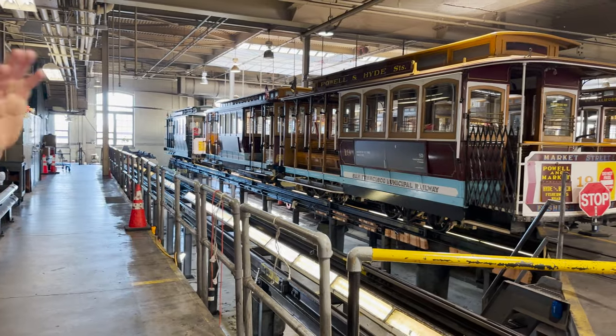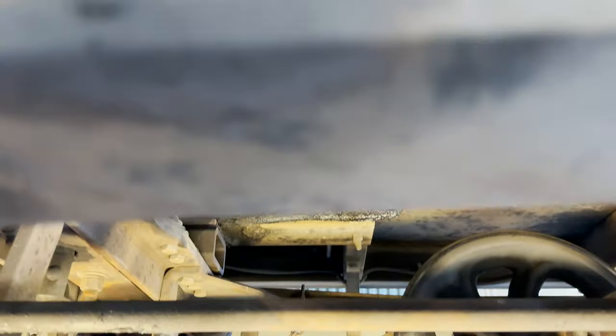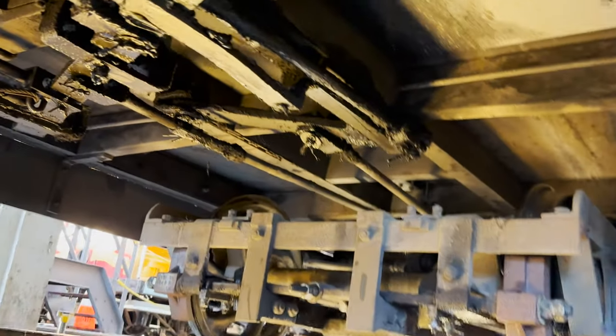This is the maintenance pit. Any public transportation has federal funds and we have to do periodic maintenance.